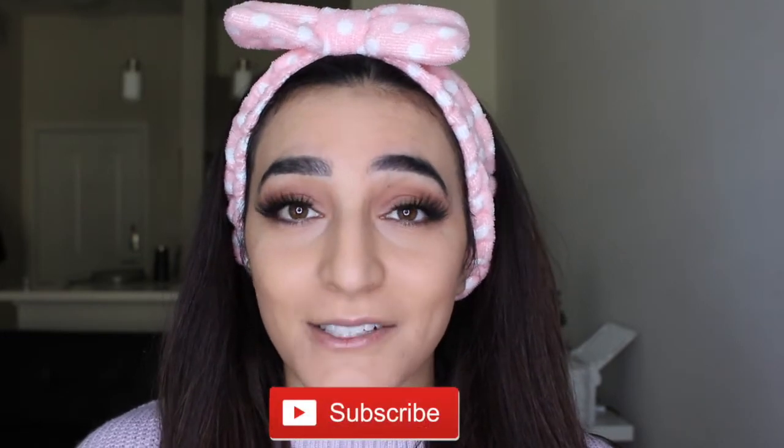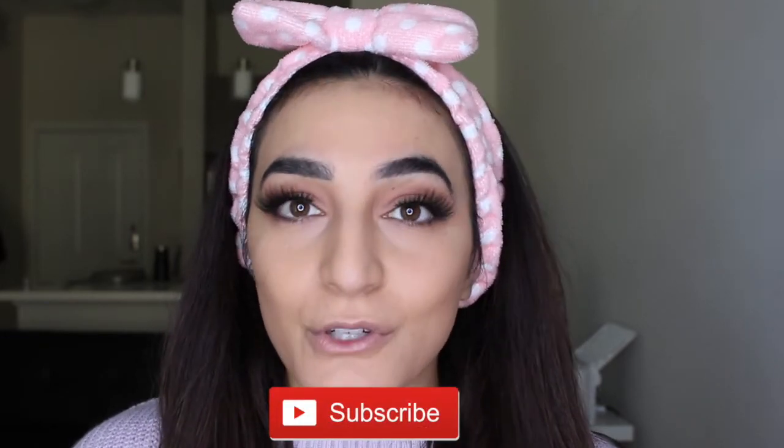So if you guys are interested in seeing how these products work, how the quality is and how I like them, then before we get started, please don't forget to subscribe down below. And if you do enjoy this video, please don't forget to give me a big thumbs up — it helps me out to let me know what you guys are loving on my channel. So without further ado, let's get right into this.